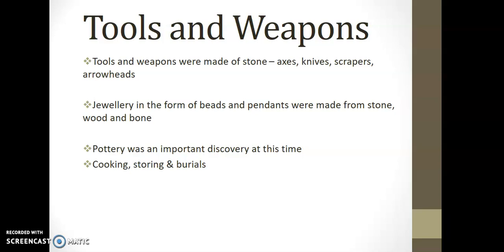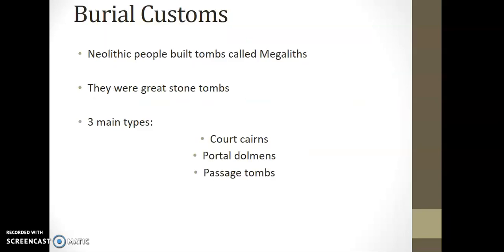Pottery is a new development around this time, and there's also evidence of cooking, storage, and burials. If you're looking at this for people in history or short questions, evidence of belief in the afterlife is here within the Neolithic burial customs. So you have megaliths — megalith meaning big stone. The three main types are court cairns, portal dolmens, and passage tombs.